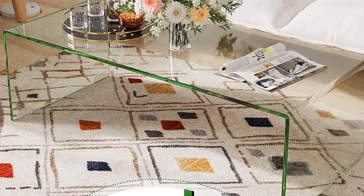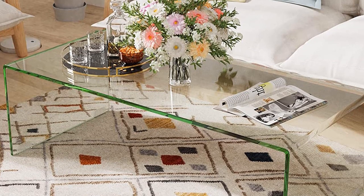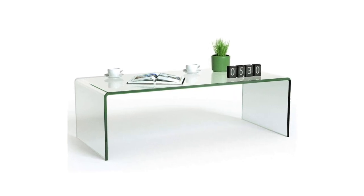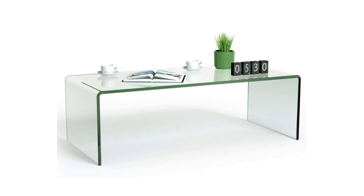Moreover, the tempered glass material's transparent design means that you can showcase the beauty of your flooring. The transparent glass is very easy to clean, which could make your room more tidy and brighter. With its easy-to-clean glass surface, the coffee table will be the perfect addition to your home.